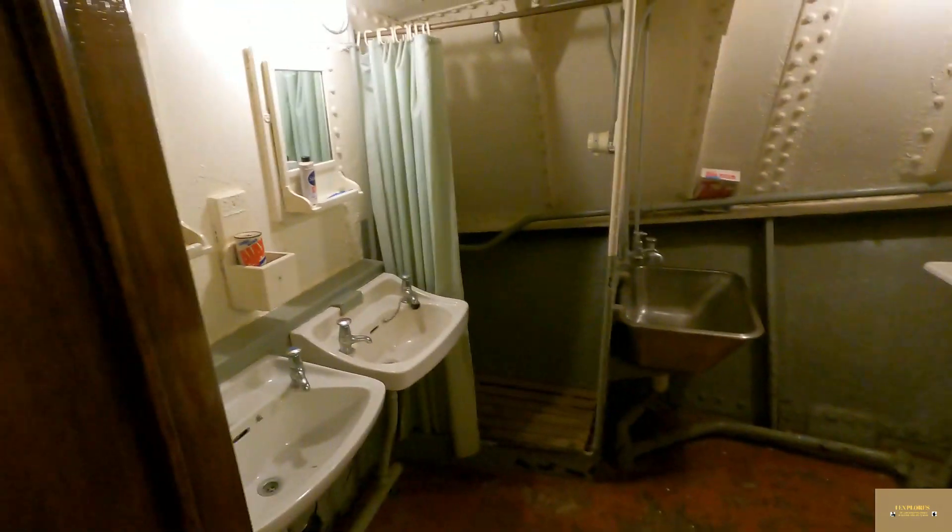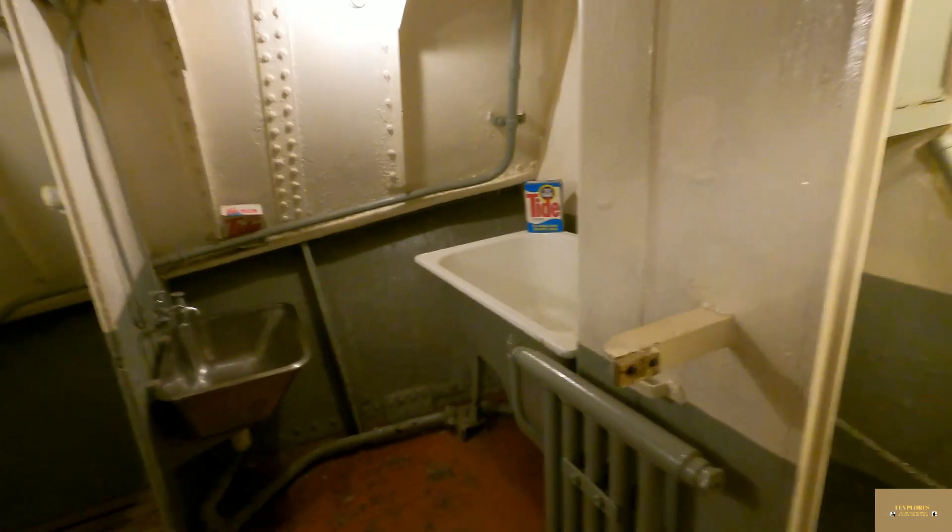This is the bathroom — sinks there, shower, toilet, and a bath. And this is the drying room.